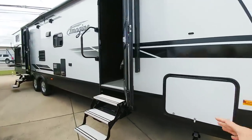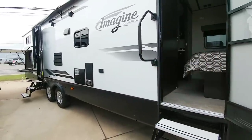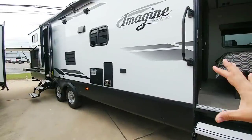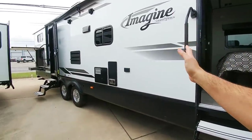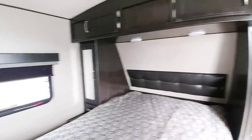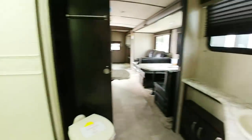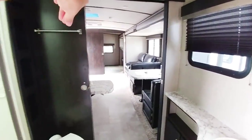Next, let's walk into this Grand Design Imagine — a fiberglass-sided unit on aluminum frame, again with two entryways. Oftentimes if you have two entries in a bunkhouse unit, you'd have one going into the living room and another coming out of the bathroom. But what's unique here: walking up the front entrance takes you right into the master bedroom, and then from the master bedroom you go into a very large bathroom area — different than most bunkhouse travel trailers where they put the bathroom in the back corner near the bunkhouse.